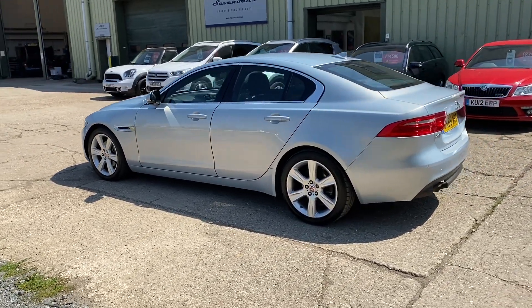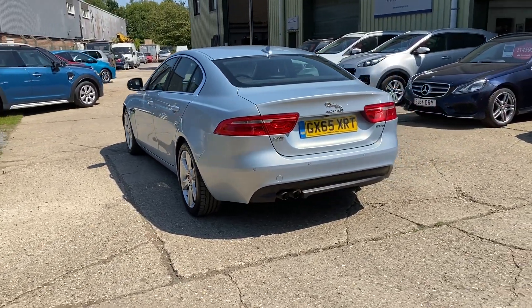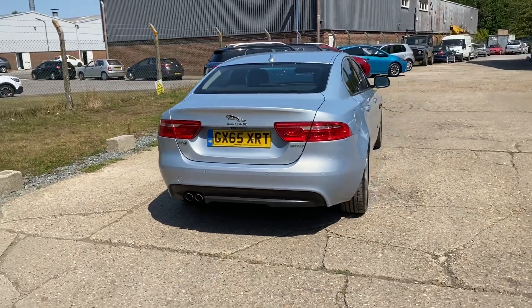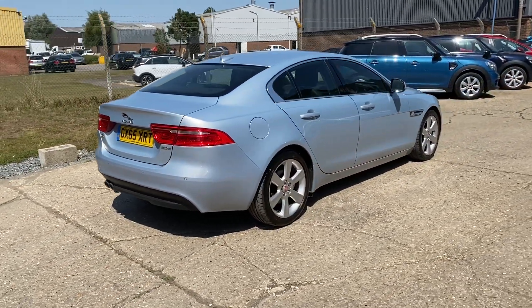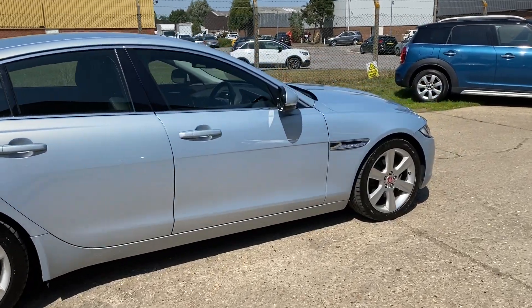Auto Xenon lights with LED daytime running lights, front and rear parking sensors, and a reverse camera. Great service history, fully documented on the website. The car's in lovely condition as well — let's go and have a look at the interior.